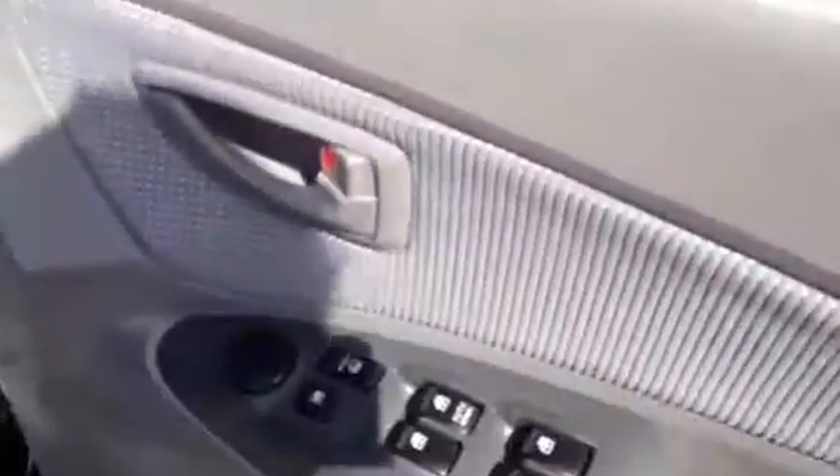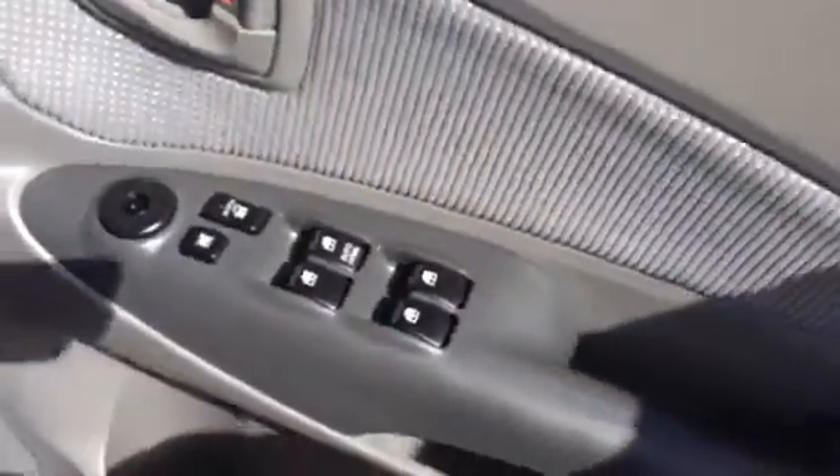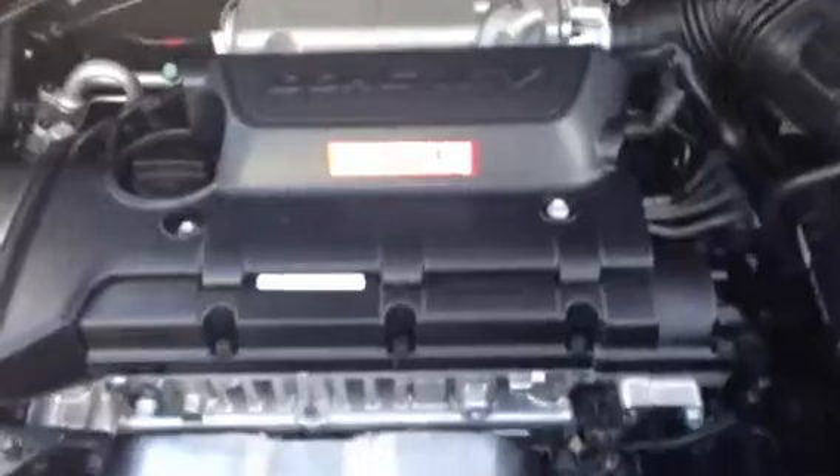Just popping the bonnet now — you can see all the electric options, it's on the driver's side. Okay, so I'm just going to pop the bonnet now. Everything is on the green. I'll show you how you're under the bonnet — everything looks great.